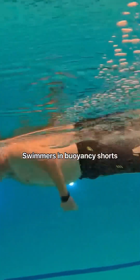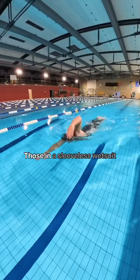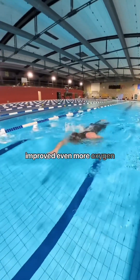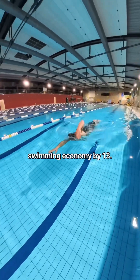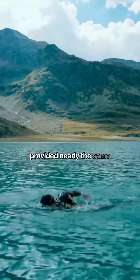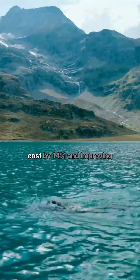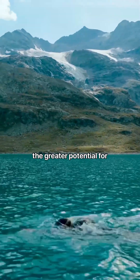Swimmers in buoyancy shorts saw a 9% reduction in oxygen costs compared to swimming with no wetsuit. Those in a sleeveless wetsuit improved even more, cutting oxygen costs by 16% and improving swimming economy by 13.4%. The full-sleeve wetsuit provided nearly the same efficiency, reducing oxygen costs by 14% and improving swimming economy by 12%, with the added benefit of greater warmth.